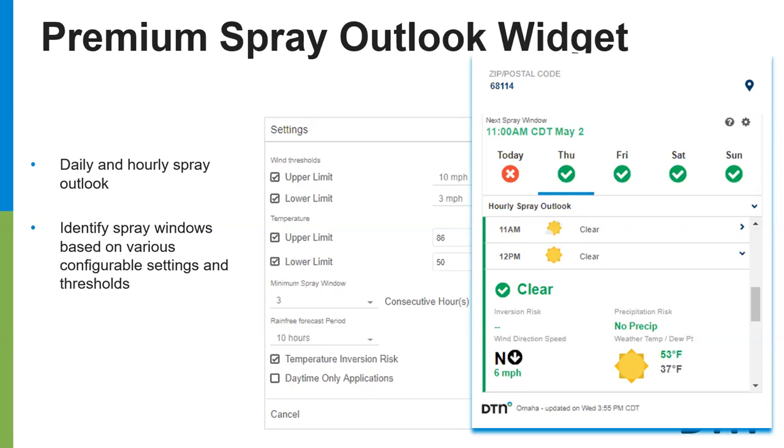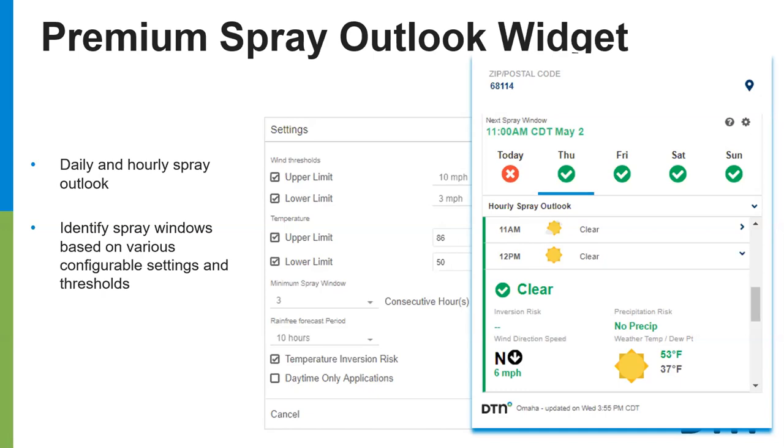Does anyone have questions on what was covered so far? A question came in about irrigation management, ET outlooks, and forecasts — specifically, soil moisture projections and future ET needs, or how much moisture is needed over the next week, like a quarter-inch a day or three-tenths a day over the next five days.